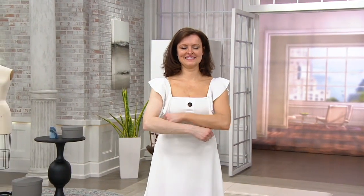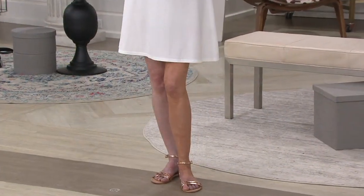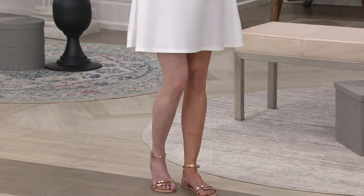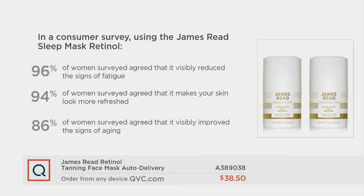You get hydrated skin — 94% of people in testing said their skin looked refreshed the next day. 96% said they saw a reduction in the signs of fatigue on the face. What this does is brighten the skin and hydrate the skin. You don't just get a tan or a glow — you get something that really gives you the best-looking skin. You wake up with radiant, hydrated, glowing skin and get so many compliments.